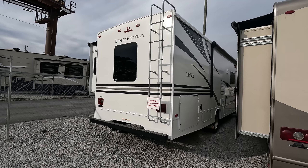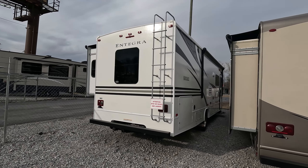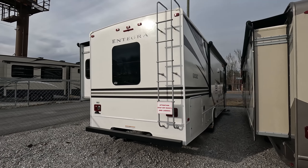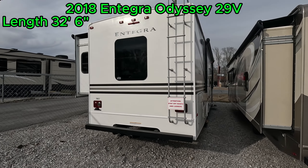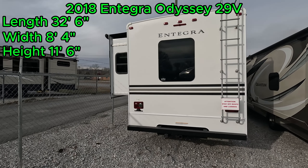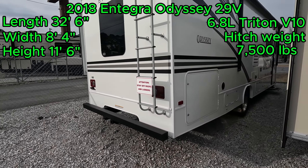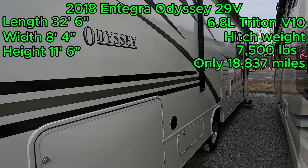Good afternoon, folks. Welcome back to Parkway RV. I'm Austin, and I know I'm starting out a little backwards today, but we're by the road and traffic is not cooperating with me. Today we're looking at this 2018 Integra Odyssey 29V. This is a 32-foot 6-inch-long Class C. It has a width of 8 feet 4 inches and a height of 11 feet 6 inches. It's powered by the 6.8-liter Triton V10, with a towing capacity of 7,500 pounds, and it's only got 18,837 miles on it. Hang on with me today while we take a look at it.